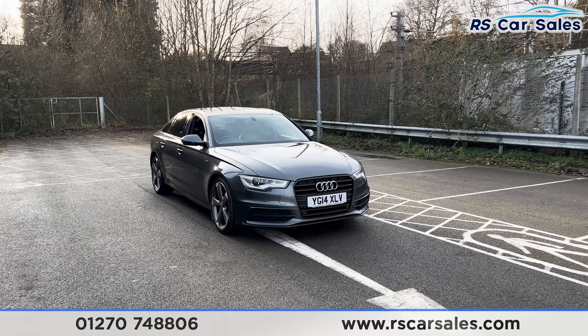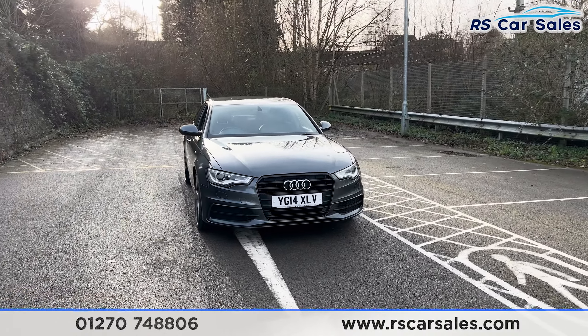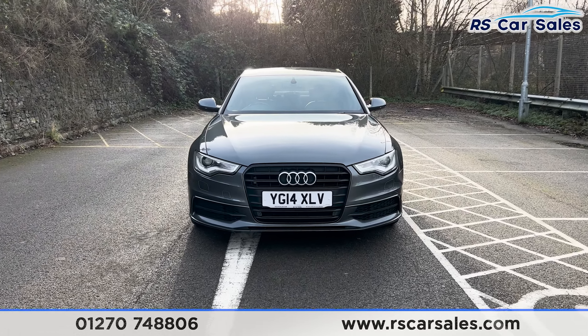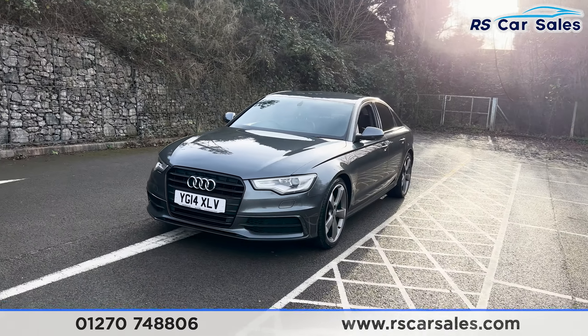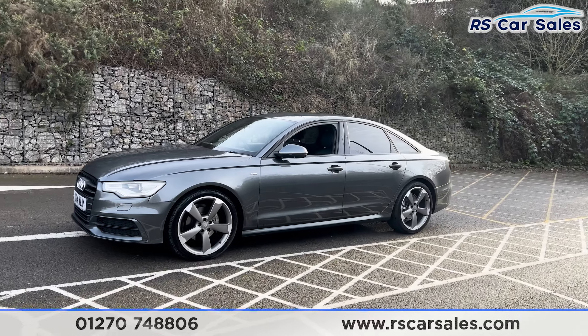Here we have a 2014 Audi A6 TDI Ultra Black Edition. This vehicle comes with daytime running headlights, the Audi badge in the centre of the front grille, grey exterior paintwork, 20-inch alloy wheels, and colour-coded door handles and door mirrors.